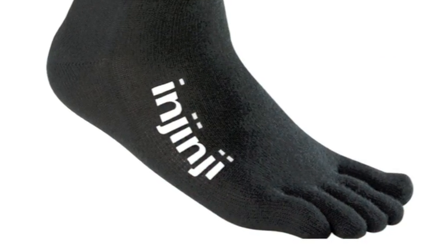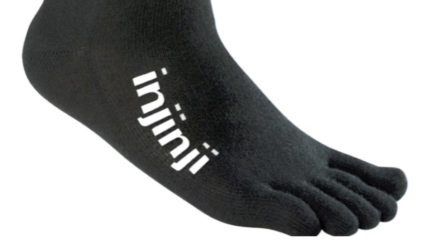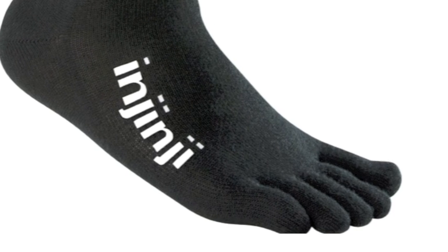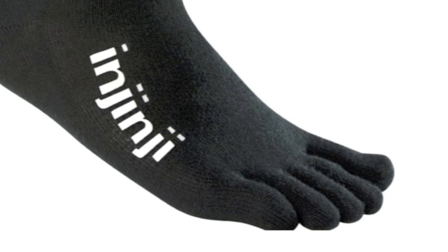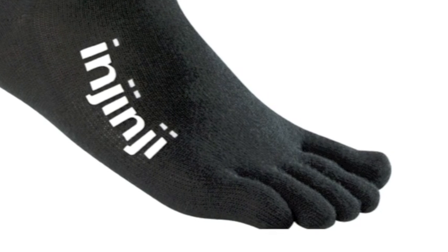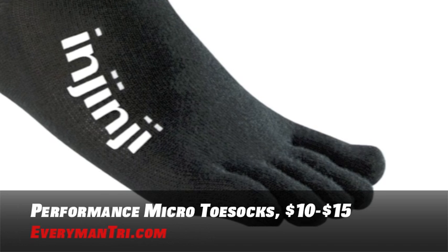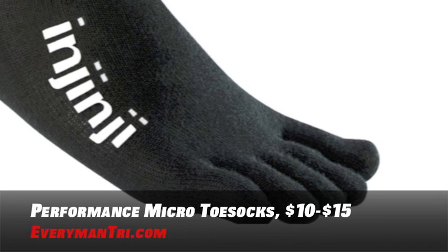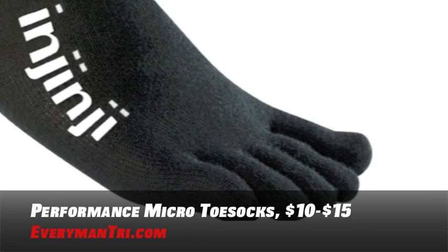Let's start with some performance micro toe socks. These toe socks are manufactured by Injinji, engineered to separate and surround your toes with soft and moisture-wicking Coolmax fabric blended with durable nylon and lycra to create an anti-friction membrane that's lightweight and breathable. This design encourages healthy circulation and eliminates skin-on-skin contact between your toes to help prevent blisters. You can buy a pair of these for between ten and fifteen dollars.